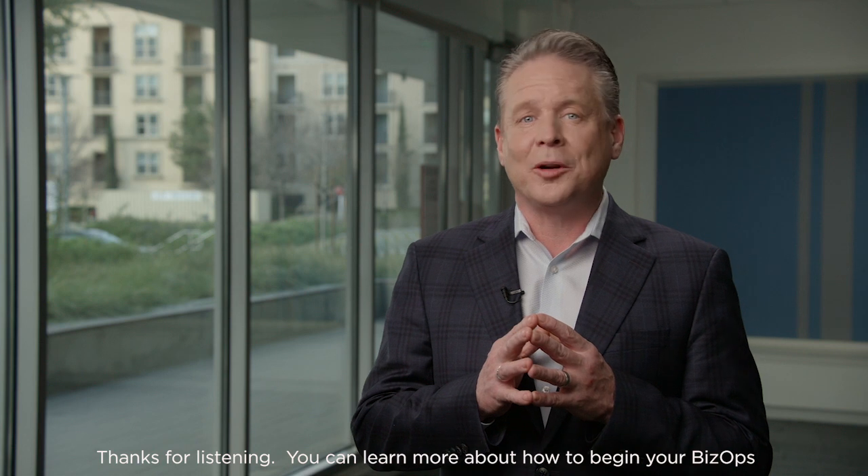Thanks for listening. You can learn more about how to begin your BizOps journey with ValueOps, DevOps, and AIOps by visiting us at automation.ai.